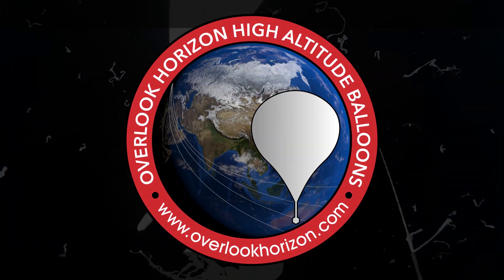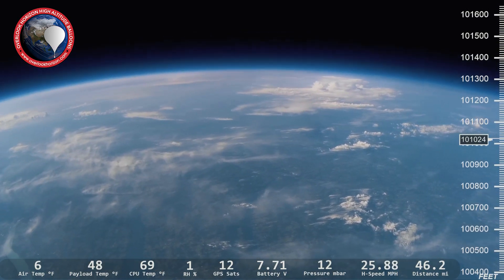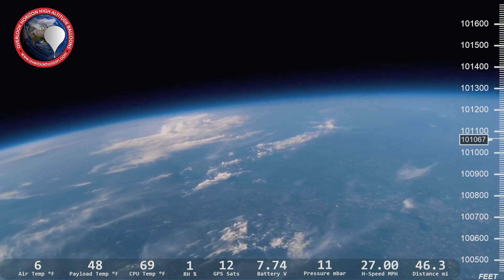Monday morning Boeing performed a critical pad abort test in preparation for their upcoming crewed missions, but was this test a success or was it a failure? We're talking about that coming up. Hey guys, Tori here from Overlook Horizon. If you're new to the channel, we fly high-altitude weather balloon flights to the edge of space and back, and along the way we talk about space science and technology, so if that's something you're interested in, consider subscribing.